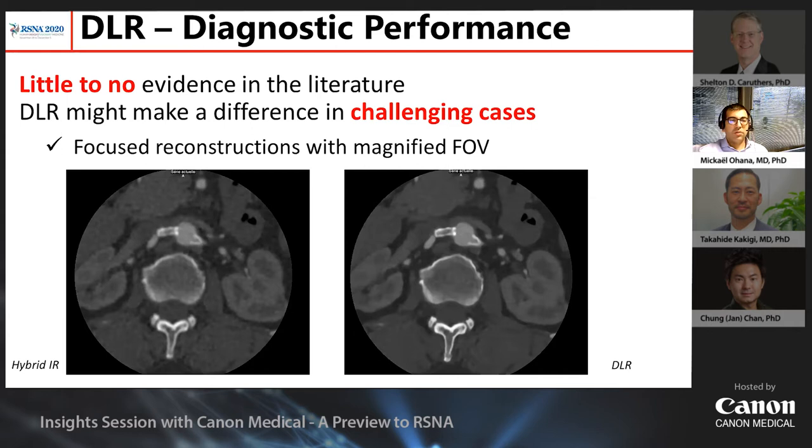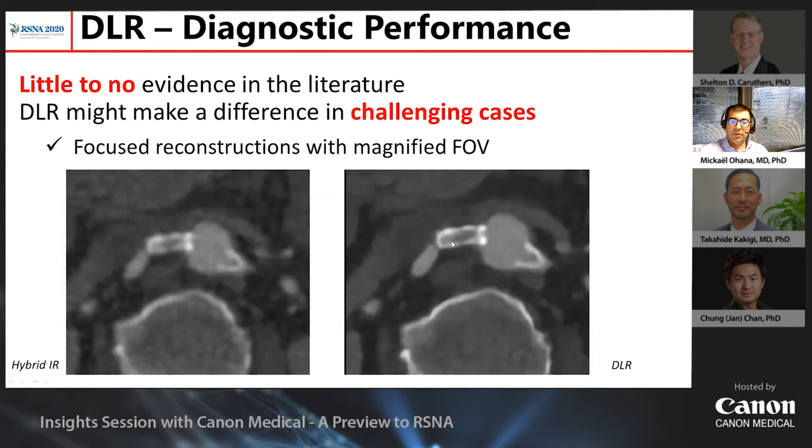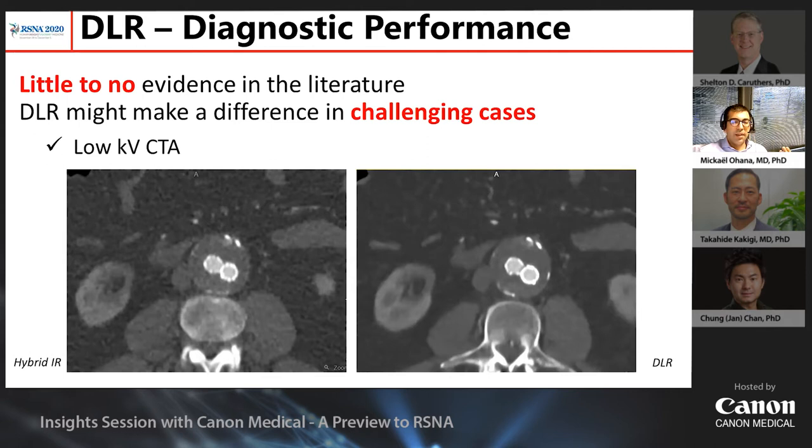Second example: DLR is very helpful when evaluating very small structures with a focused small field of view reconstruction. In an arterial stent in the renal artery being assessed for in-stent re-stenosis, with hybrid IR it is very difficult to tell, but with DLR there is no doubt of a significant severe in-stent re-stenosis. Third example: using DLR to achieve low kV CTA in single energy — performing a CTA at 80 kV without any problem. With DLR reconstruction at 80 kV, I can confidently say this is a type 2 endoleak, whereas without it the finding might be just random noise.